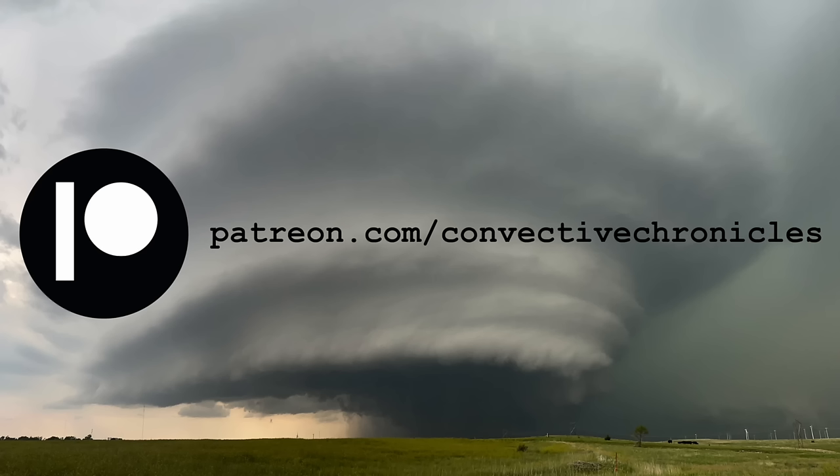Just a quick note before we dive in — I just created a Patreon page, so if you're interested in supporting the channel and getting some extra perks, head on over to patreon.com/convectivechronicles.